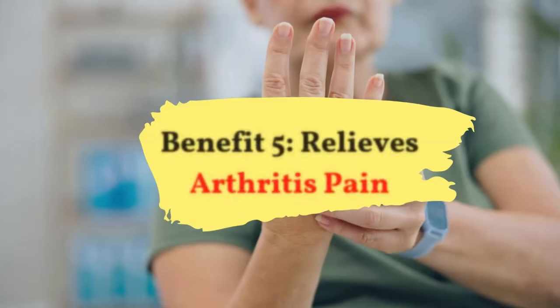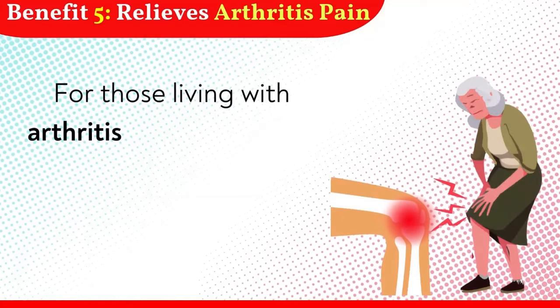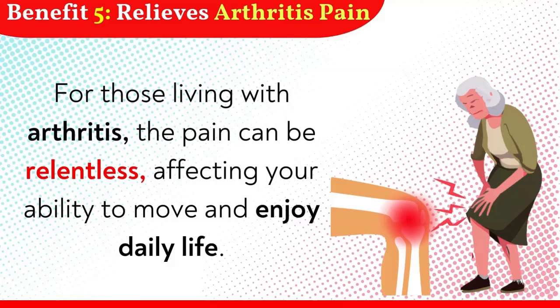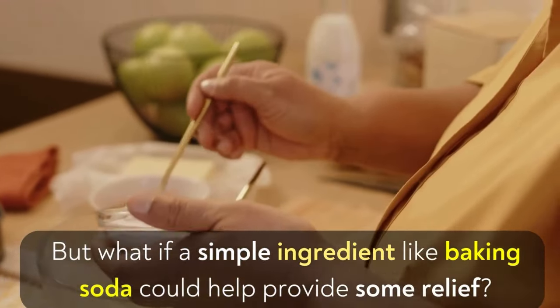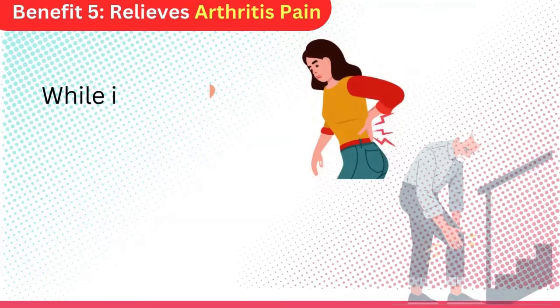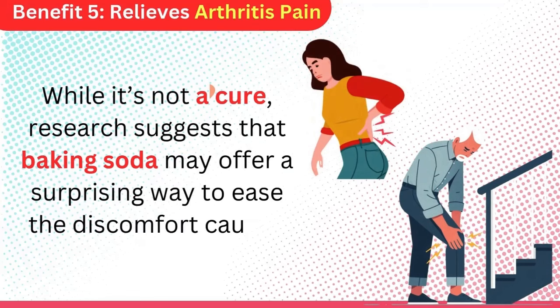Benefit 5: Relieves arthritis pain. For those living with arthritis, the pain can be relentless, affecting your ability to move and enjoy daily life. But what if a simple ingredient like baking soda could help provide some relief? While it's not a cure, research suggests that baking soda may offer a surprising way to ease the discomfort caused by arthritis.